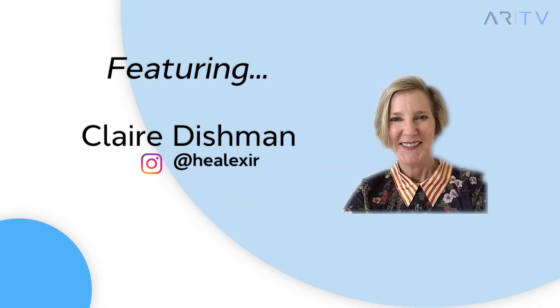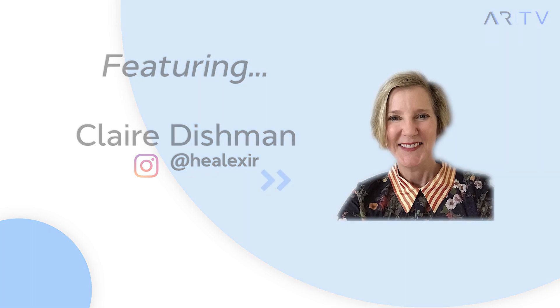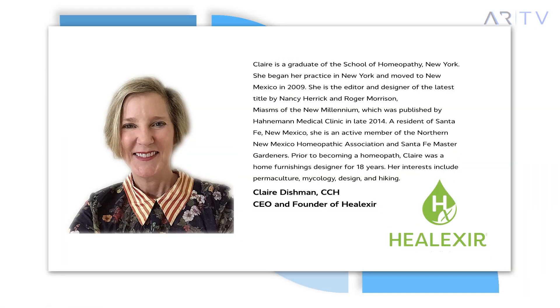Welcome back to ARTV, your guide to current events within the aesthetic industry. I'm your host, Vivian Echendu, the Vendor Relations Specialist here at Aesthetic Record. Thank you for tuning in to episode six, where we continue supporting small businesses that are doing big things. I'm proud to introduce today's guest speaker, Claire Dishman, founder of Helixer, an FDA-approved homeopathic remedy, Arnica, in the form of a post-procedural oral spray.